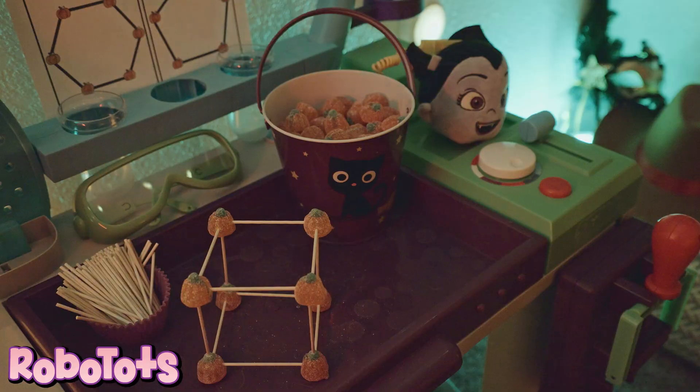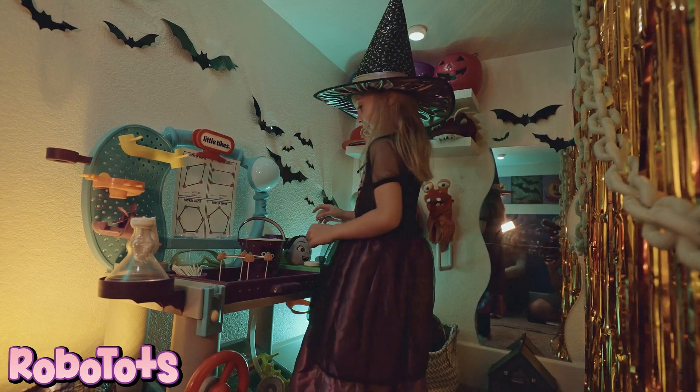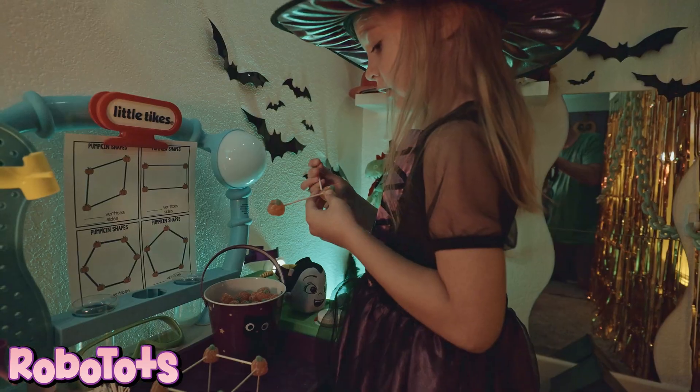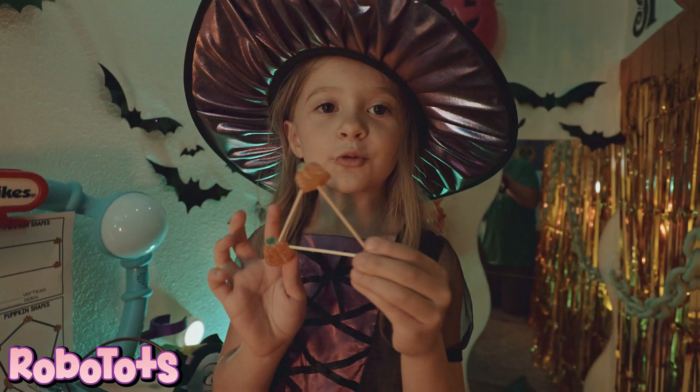Let's build pumpkin shapes. I'm going to build a triangle. Use toothpicks and pumpkin candy — three sides.